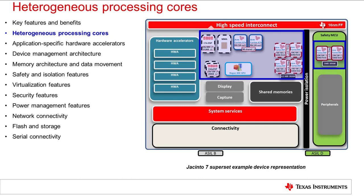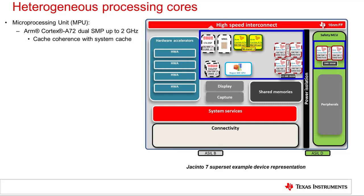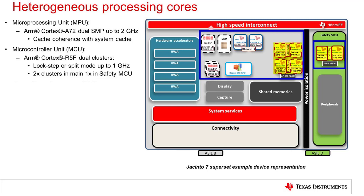The Jacinto 7 processors provide a mix of heterogeneous processing cores. The fundamental benefit of the heterogeneous processing approach is to use the appropriate core for the appropriate task or workload. This results in overall higher system performance for a given power and thermal budget, and also allows flexibility to use appropriate or available software depending on the task. The microprocessing unit is a dual ARM Cortex-A72 cluster that operates at frequencies up to 2 GHz and is cache coherent with a shared L3 system cache. The microcontroller units consist of two ARM Cortex-R5F dual clusters on the main domain and one R5F dual cluster in the safety MCU domain, each pair able to operate in lockstep mode or as separate CPUs in split mode at frequencies up to 1 GHz.